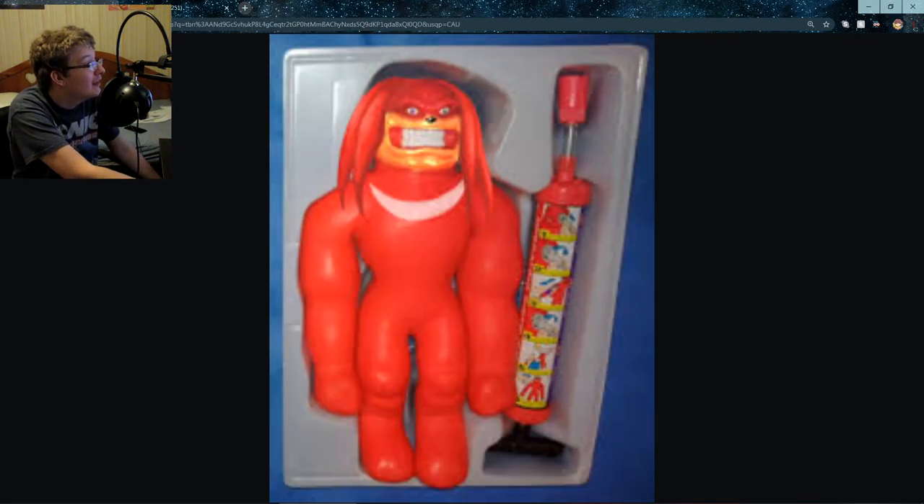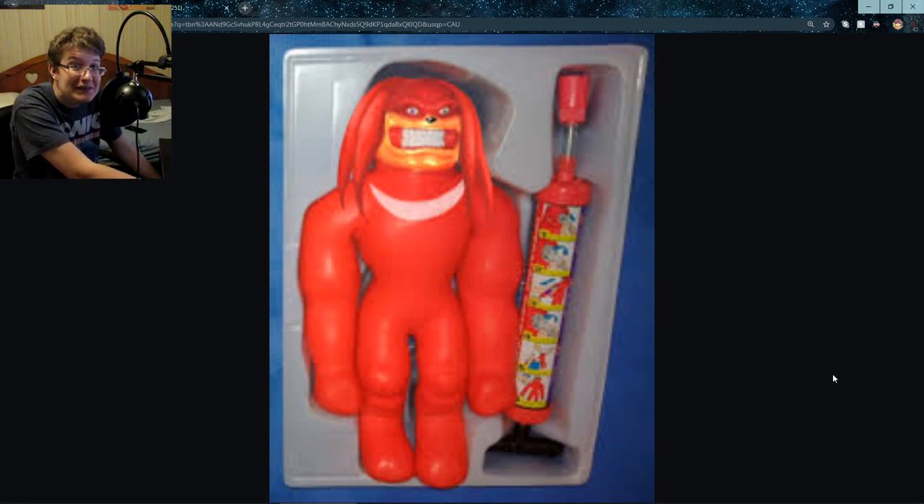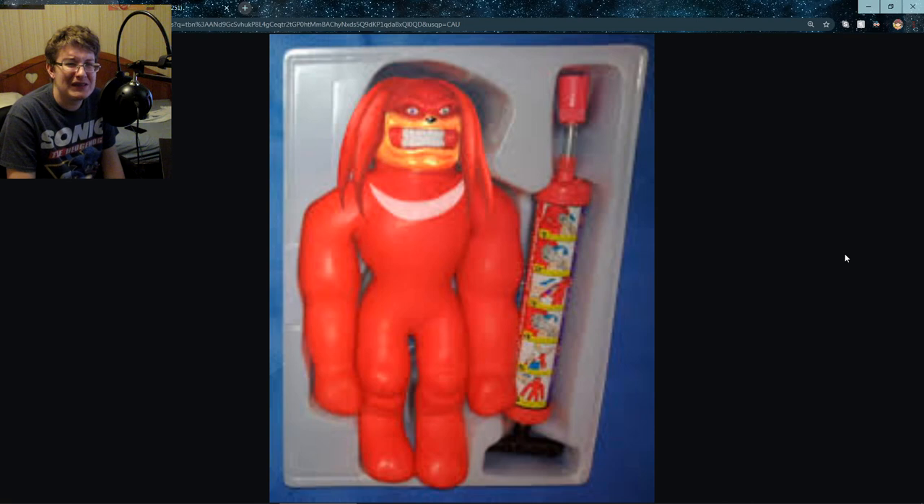What in the world is that? Is it staring at me? What is this thing on the right? I'm at a loss for words — I don't even know what this is supposed to be. Is this supposed to be like some kind of sumo slammer thing? I just knew that from Ben 10. Is this like some kind of wrestler's toy? What is that thing? I'm so confused.